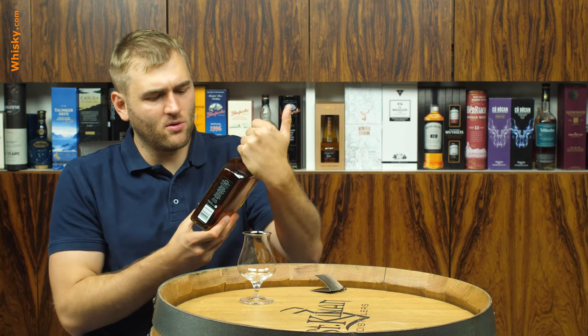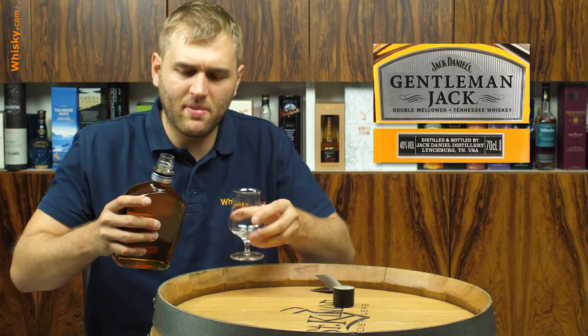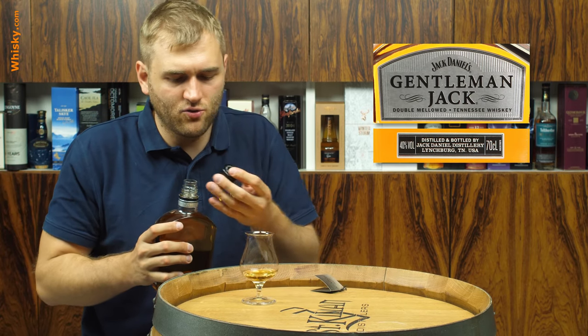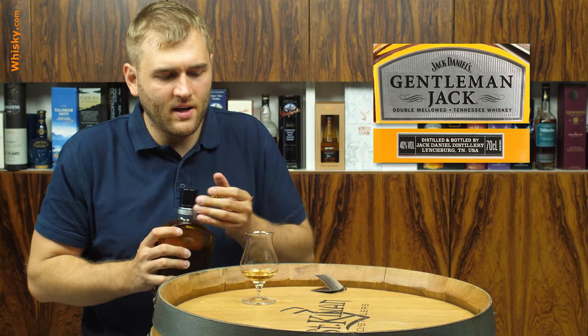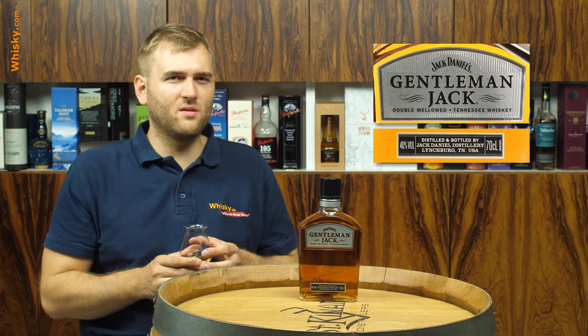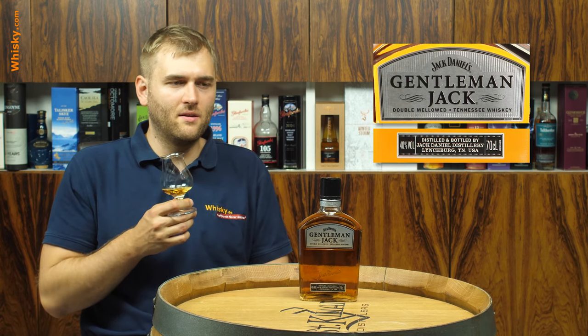It also makes the whiskey a bit lighter. If you have it in your glass and compare it to the old number seven — which is basically the same whiskey except for this one extra step — you realize it takes out the color a bit. It makes it a bit lighter, but most of the changes come in the taste.